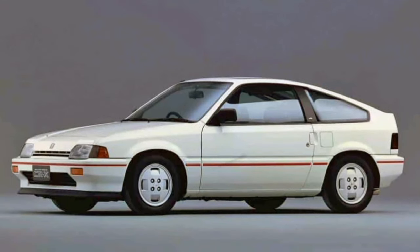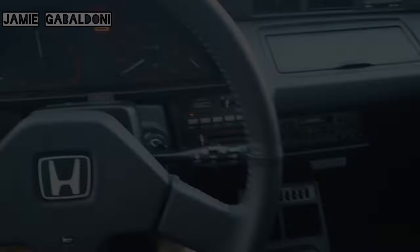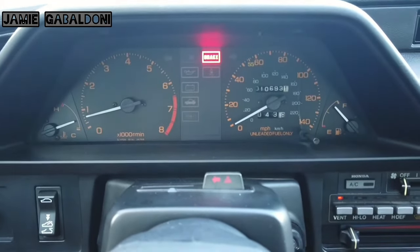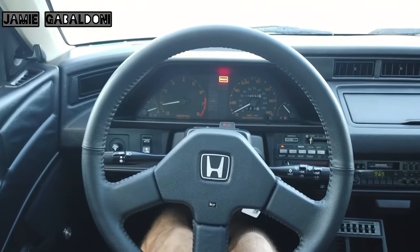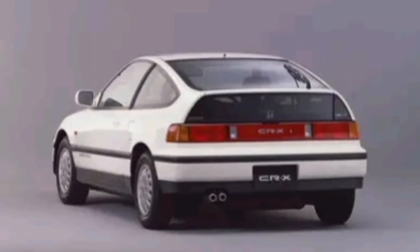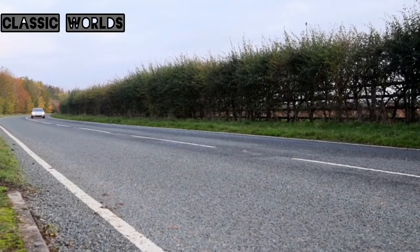A total of 220,502 examples of the first generation CRX were completed. Given this extraordinary level of success, it was inconceivable a successor would not be offered. Accordingly, Honda started production of the second generation CRX in September 1987, completely redesigning it for the 1988 model year.